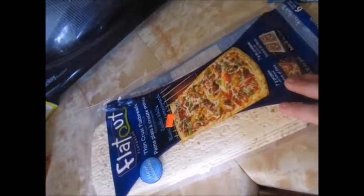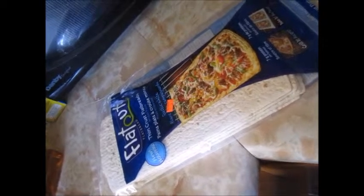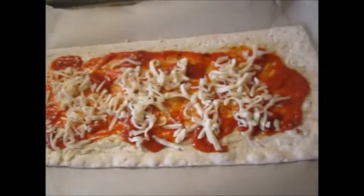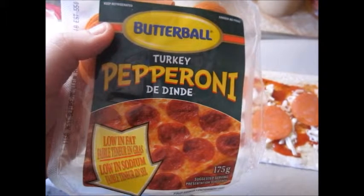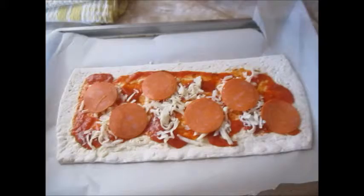I found another product I'm going to try: Flatout thin crust flatbreads — there's a pizza version called artisan pizza. I'm going to try one of these instead of my two nans for lunch, because this is one point less and it actually looks bigger. I've applied my pizza sauce, which is zero points, one-quarter cup of President's Choice pizza mozzarella for two points, and six turkey pepperoni pieces for zero points. The flatbread itself is four points.